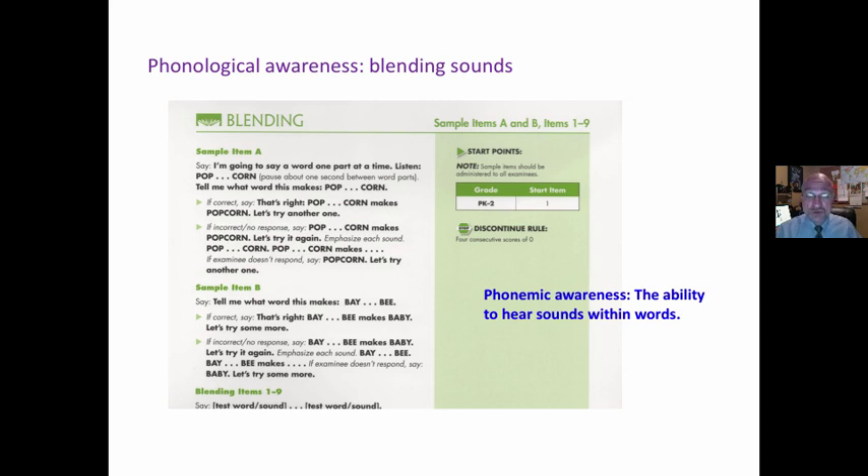Blending sounds: 'I'm going to say a word one part at a time. Listen. Pop... corn. Tell me what word this makes.' The ability to blend things — ba, be, baby. What does this measure? What does it predict?